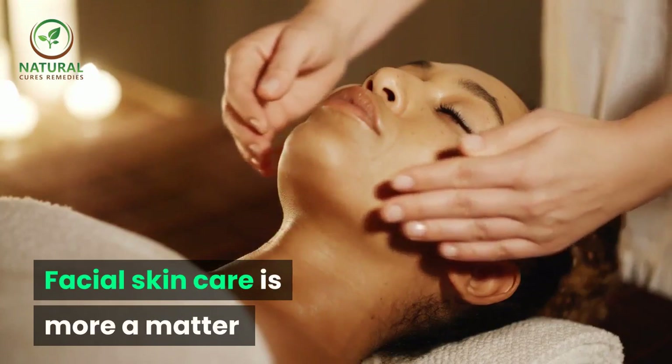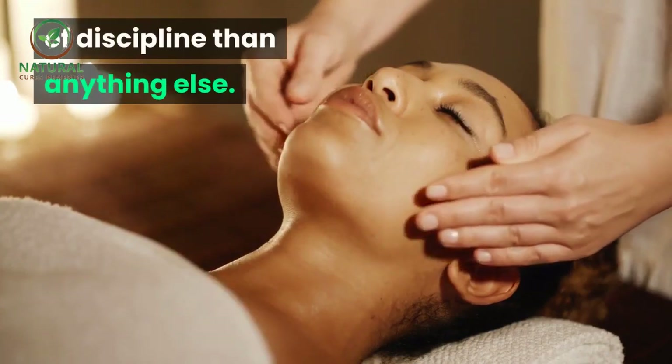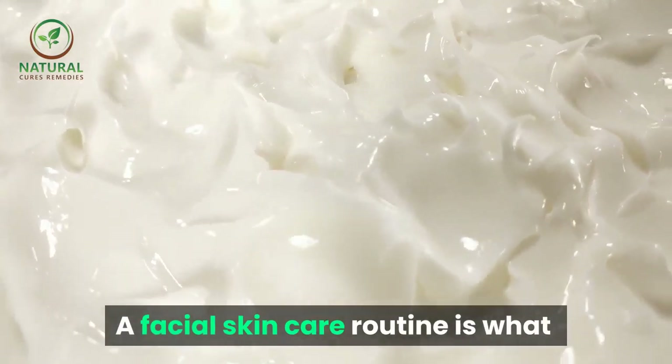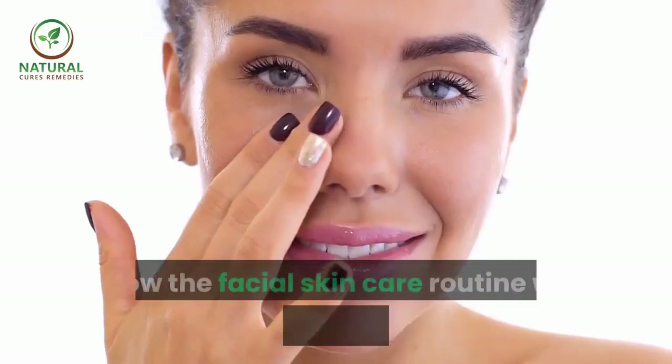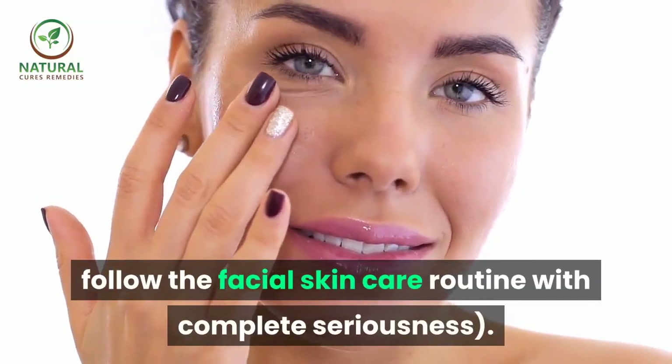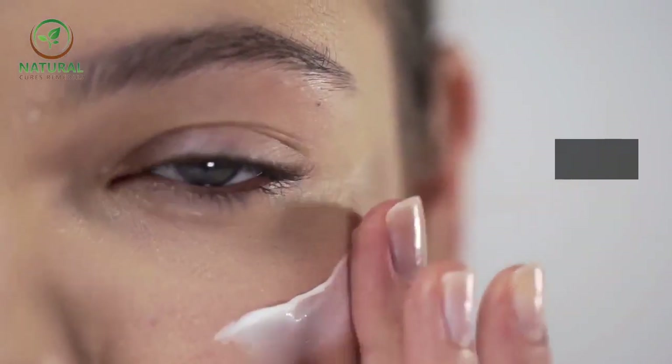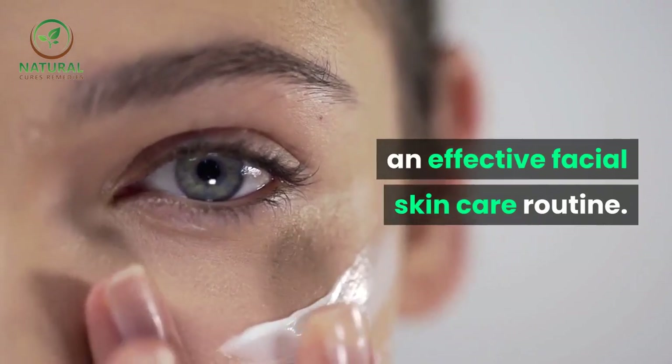Facial skin care is more a matter of discipline than anything else. A facial skin care routine is what you need, and you need to follow the facial skin care routine with complete seriousness. So let's check what comprises an effective facial skin care routine.